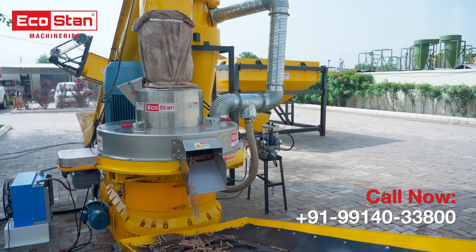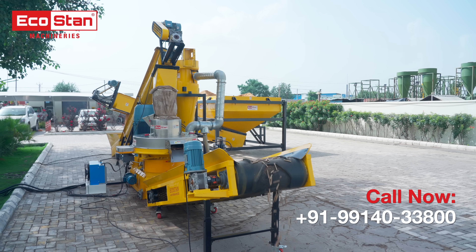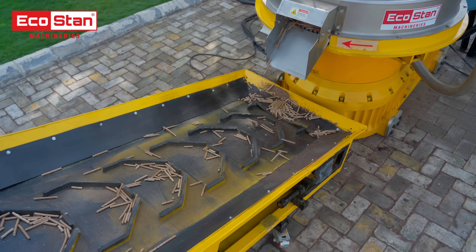Within minutes, the machine converts loose rice husk into dense, high-quality pellets available in 6, 8, and 10-millimeter sizes, ready for industrial or domestic use.